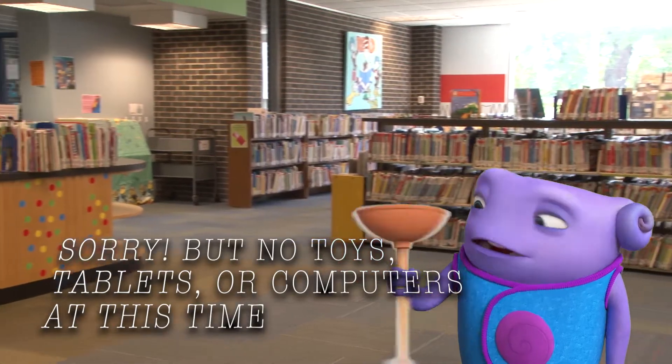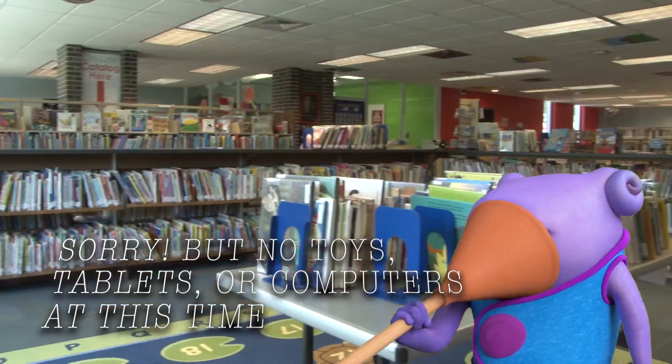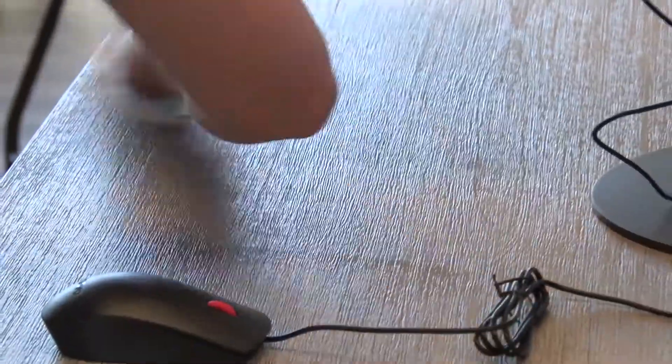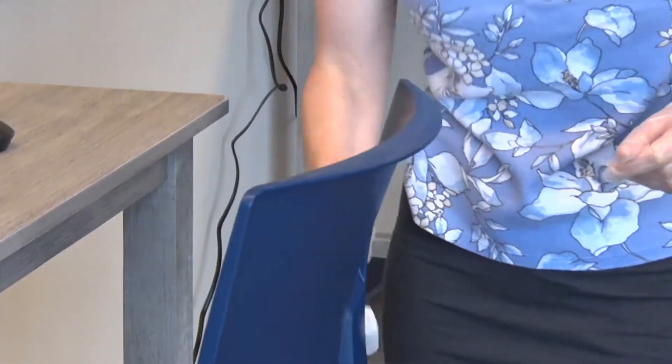You probably also noticed that there are no tables and chairs in the room except for staff. In order for staff to be able to effectively clean between each of the reservation periods, we're limiting the surfaces available to curious little hands for touching. In keeping with this, all non-staff computers have been removed from the Children's Area.